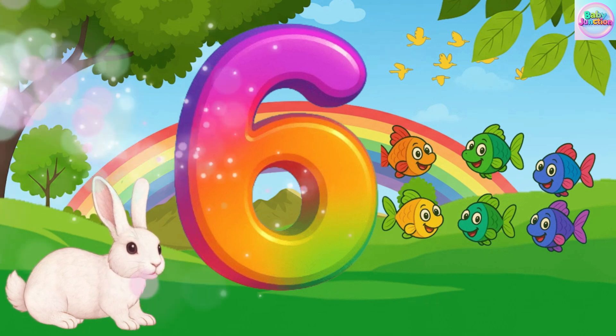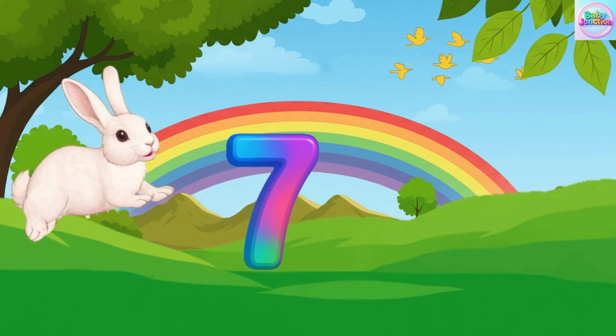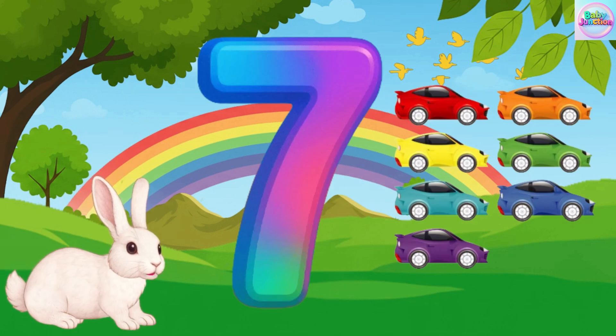Seven. Seven. Seven. Seven car. Seven car. Seven car.